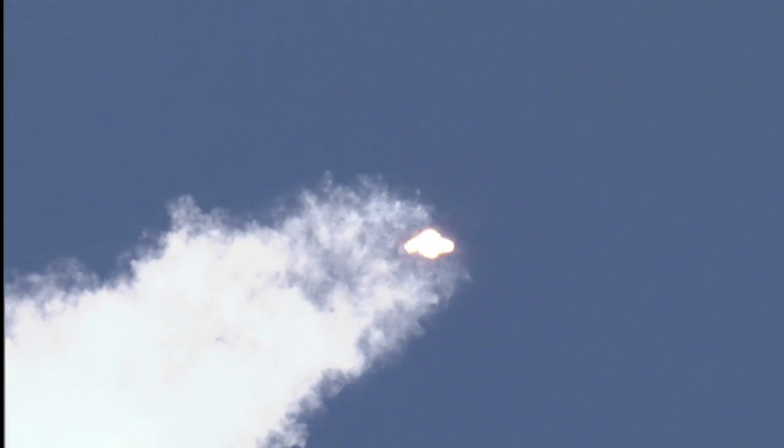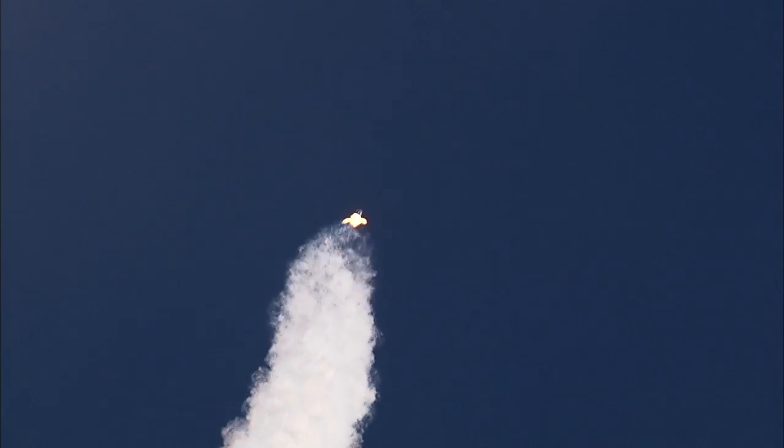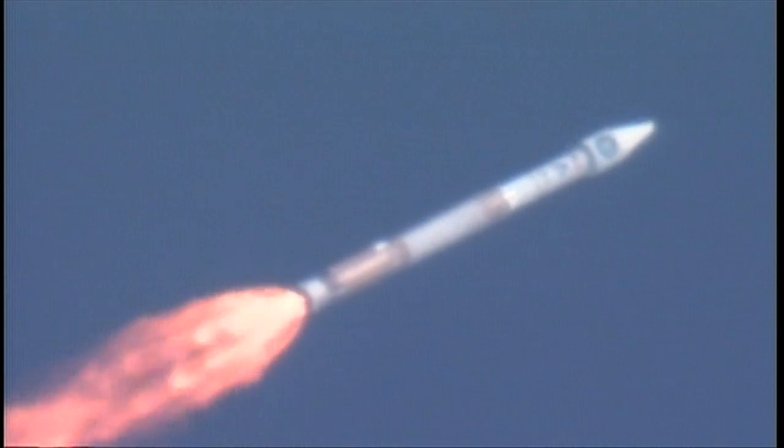And we are hitting max Q. PU is controlling as expected, engine operating as expected. Everything is looking good. The vehicle continues right down the center of the range track. We are 12 miles in altitude, 11 miles down range, traveling at 2,300 miles per hour.